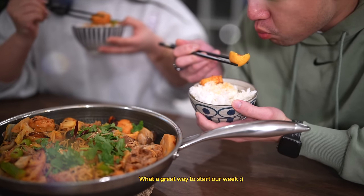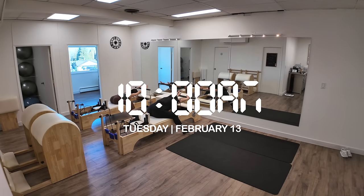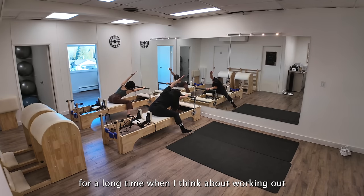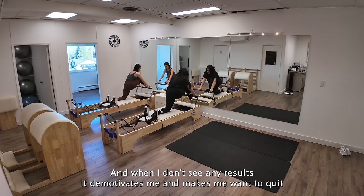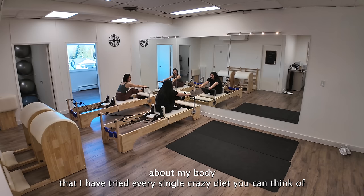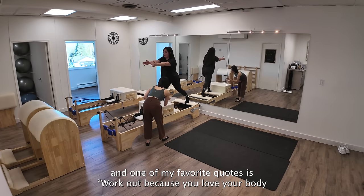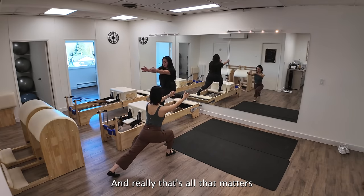I've been doing pilates two times a week for the past year and honestly it's been the best self-care routine I've added to my life. For a long time when I thought about working out, I thought about losing weight, and when I didn't see results it demotivated me. It took me so long to post online because I used to be so self-conscious about my body — I've tried every single crazy diet. But we only have one body, and one of my favorite quotes is: work out because you love your body, not because you hate it. After pilates I feel strong, happy, and healthy, and really that's all that matters.